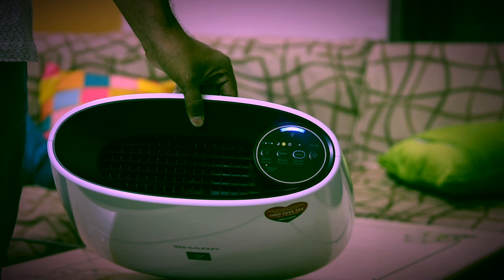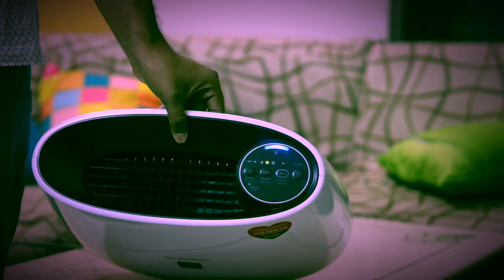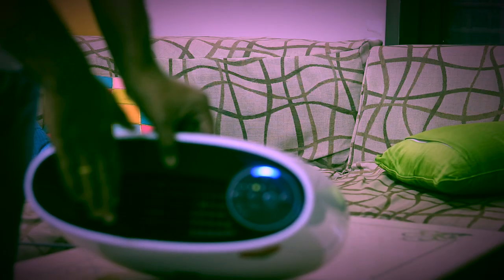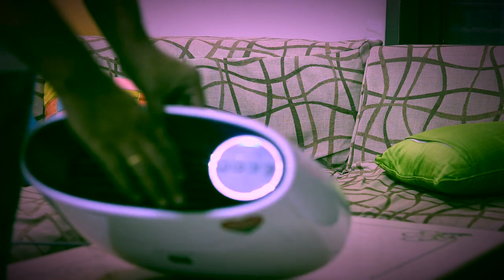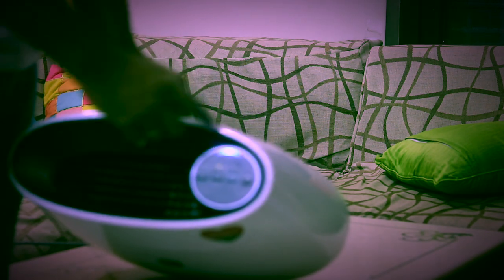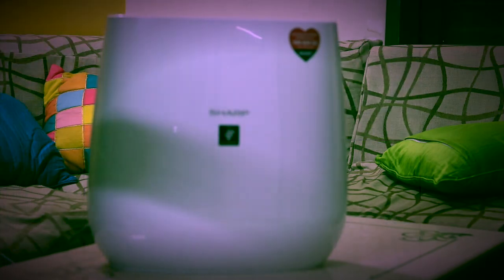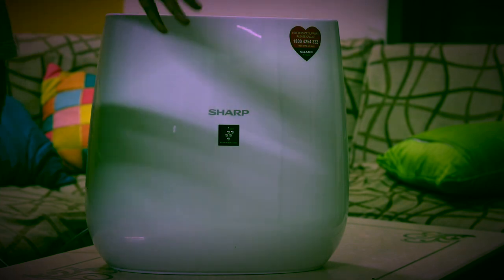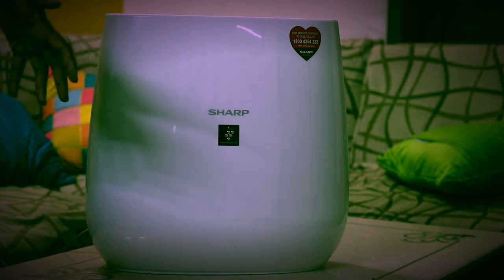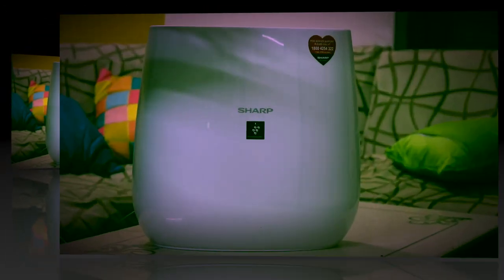Here you have the purifier. You can feel the airflow, and you have different modes — fan speed and everything you can select from the control panel. The purifier noise is not too much; you can neglect the room noise. However, if you are sleeping, you might notice some disturbance.